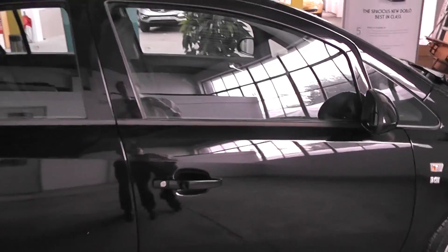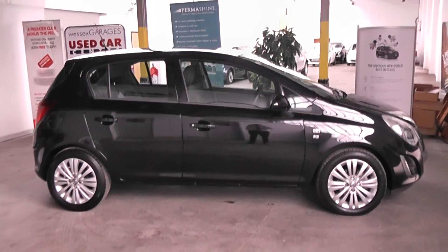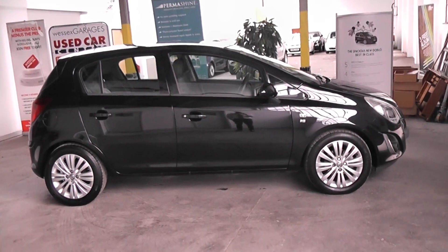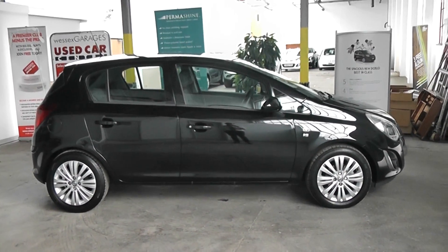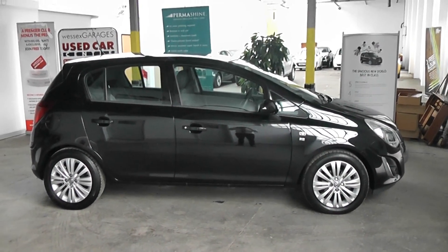This car is available to reserve online at wessexgarages.co.uk. If you do choose to reserve online you'll receive a £75 discount. We also have some fantastic finance offers on the Corsa — we guarantee we will not be beaten by any high street lender or internet funder. Thank you for viewing the Vauxhall Corsa Excite today.